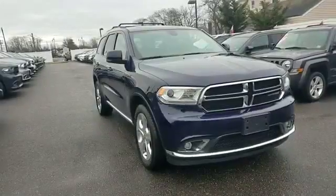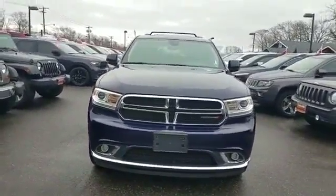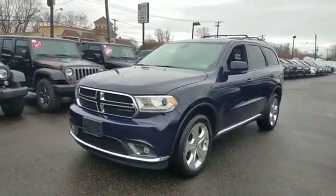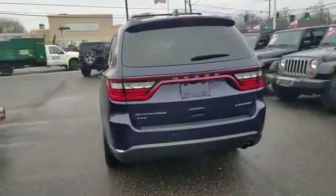2015 Dodge Durango with less than 32,000 miles on the odometer. This SUV offers space as well as power and performance. You'll love this long list of impressive amenities, which include the following: navigation, backup camera, side view mirrors with turn signals.